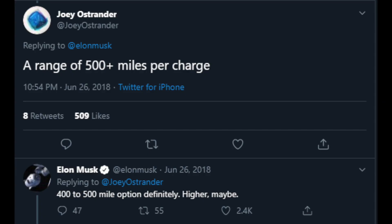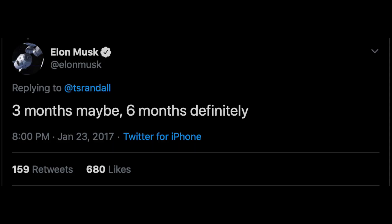Next up is range. Elon tweeted and said, '400 to 500 mile range option. Definitely higher. Maybe.' I'm a little skeptical about this just because he has 'maybe' and 'definitely' in there, and there are tweets he's known for that have not really been fulfilled — but we'll see.